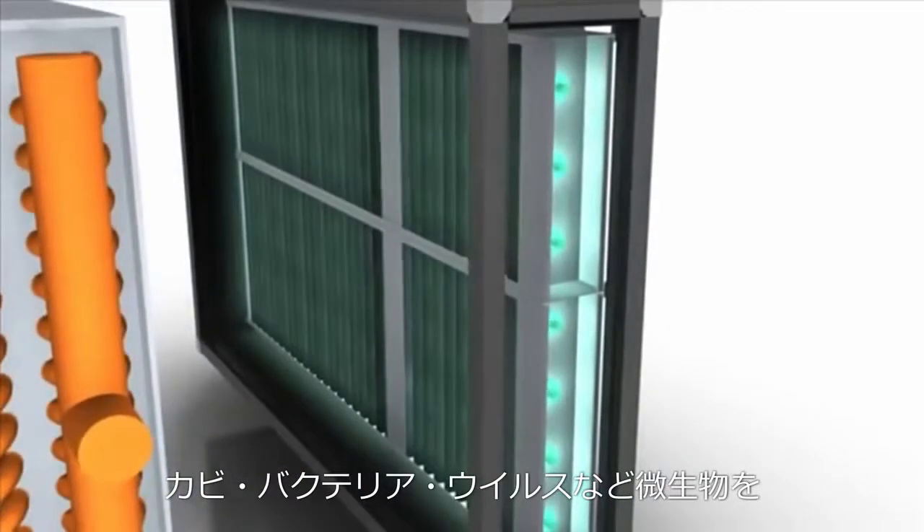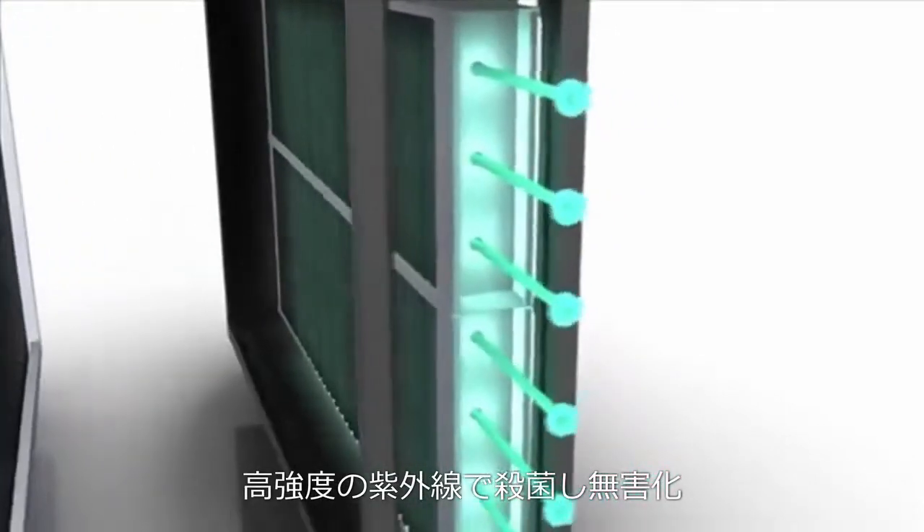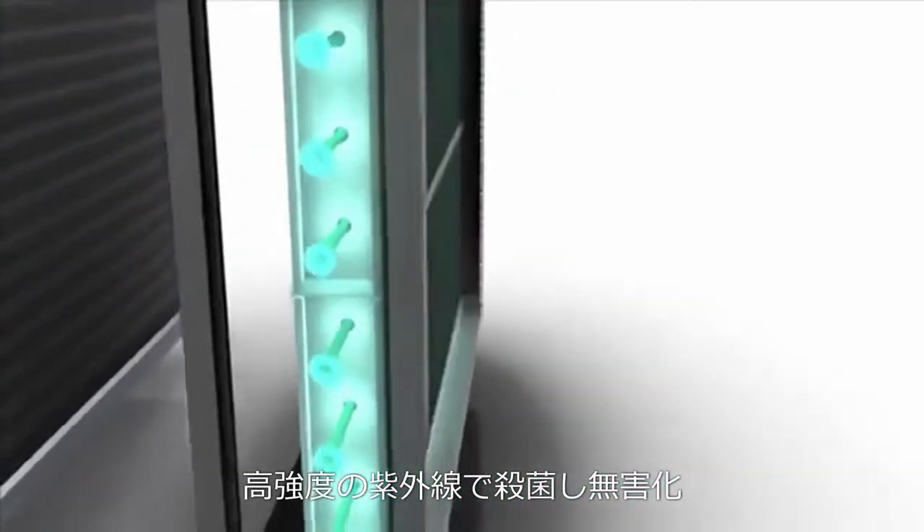UVGI uses high-intensity ultraviolet light to sterilize a broad range of airborne microorganisms including mold, bacteria, and viruses, rendering them harmless.